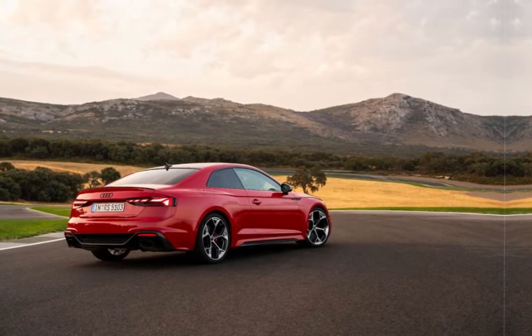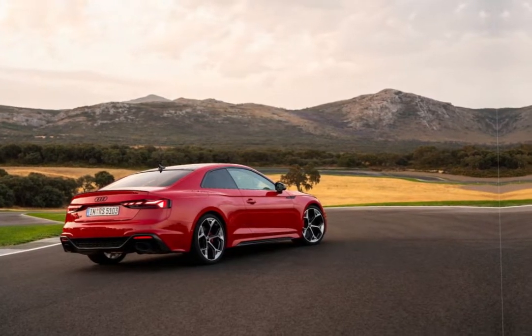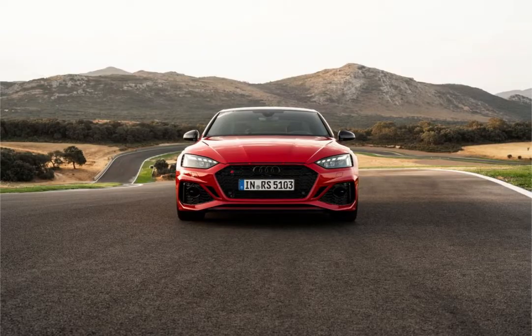The optional navigation system adds traffic sign recognition along with six months of Audi Connect Plus, which integrates outside apps into the multimedia interface. Color choices are largely the same, except that progressive red metallic replaces tango red metallic.